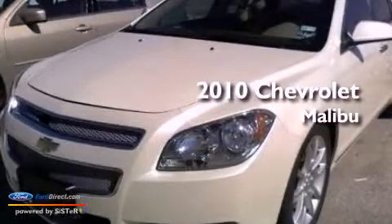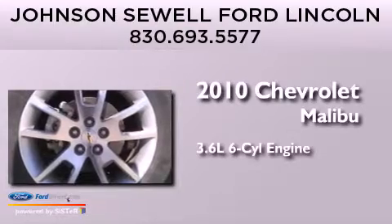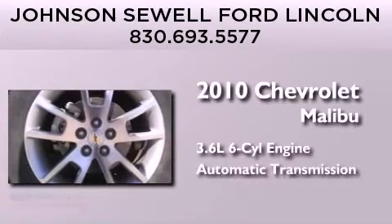This is a 2010 Chevrolet Malibu. It features a 3.6-liter, six-cylinder engine and an automatic transmission.